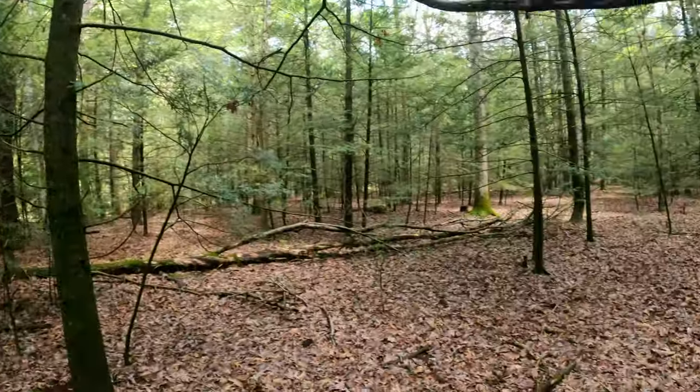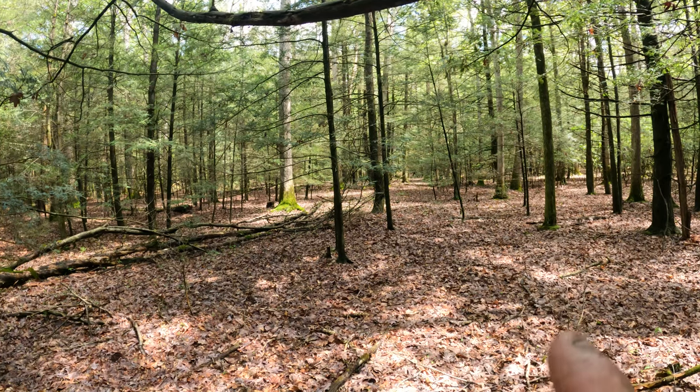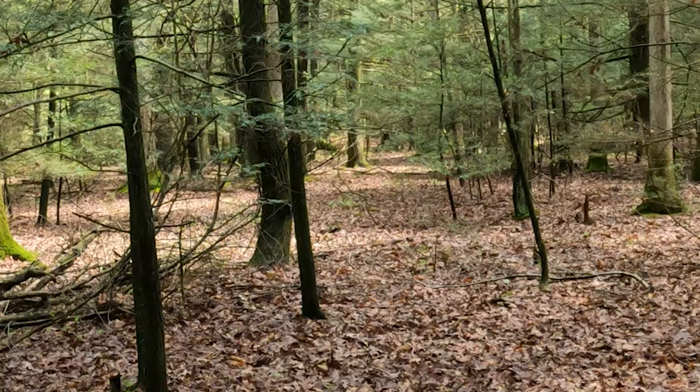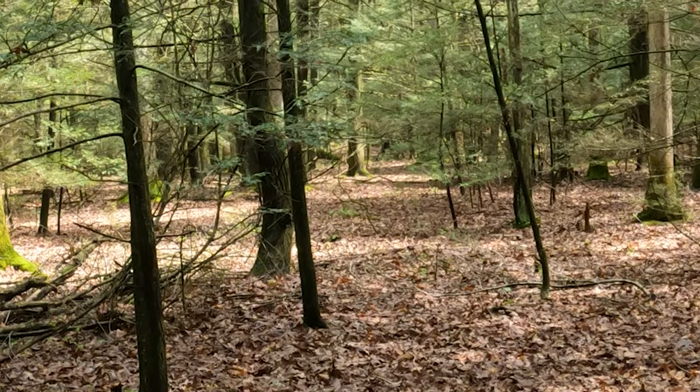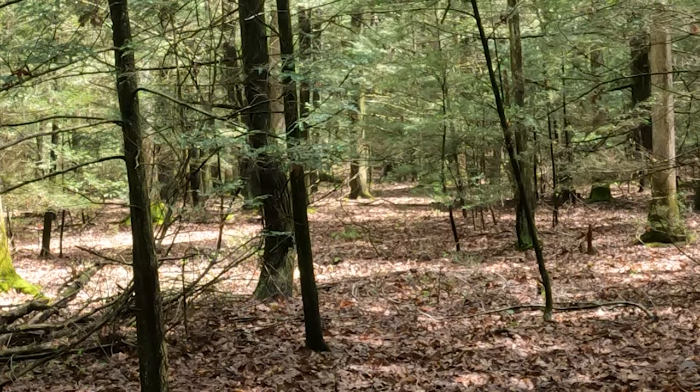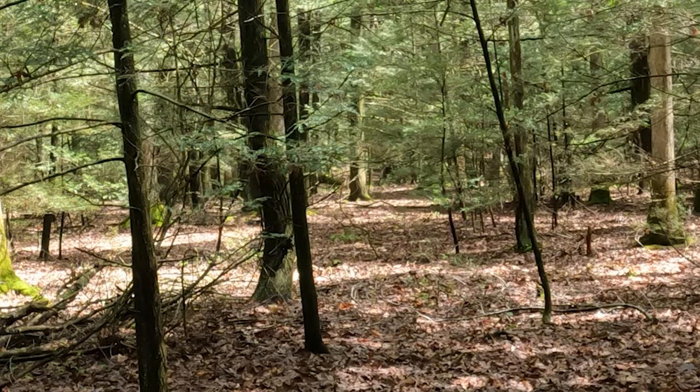What I wanted to share with you guys in this specific area is the fact that the deer are spending a lot of time in here, super early evening. Here comes a deer. She sees me. This is one of those things I wanted to share with you guys.